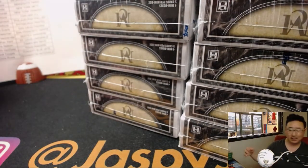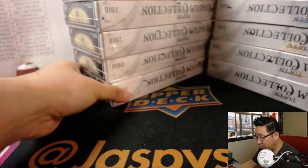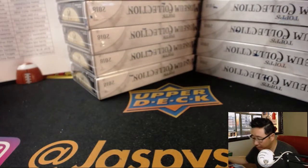Alright, so there are six boxes — three on the left side and three on the right side. We'll do a dice roll: 1, 2, 3 for the left side and 4, 5, 6 for the right side.